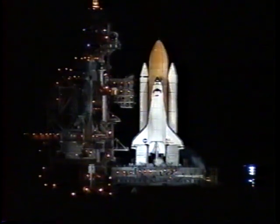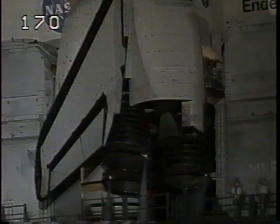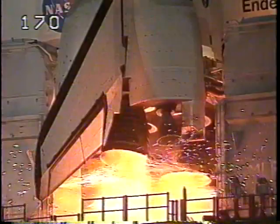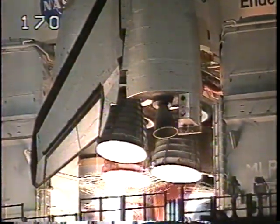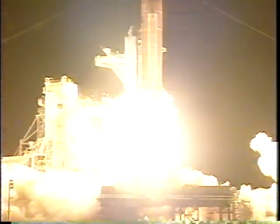T-minus fifteen seconds. Twelve. Eleven. Ten. Nine. Eight. Go for engine start. Five. Three. Two. One. We have booster ignition and liftoff of Space Shuttle Endeavour, providing power to the station as we continue to build our future in space.